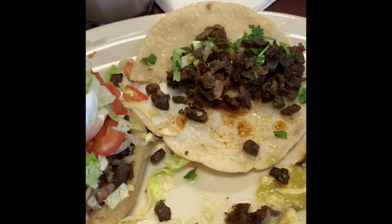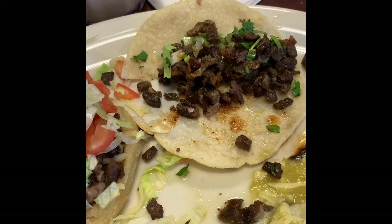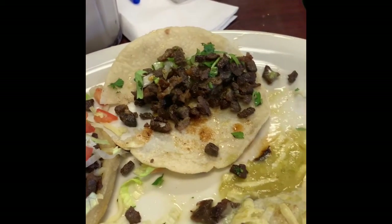The steak is definitely nice thick chunks of juicy meat. It doesn't taste dried out or anything. You can actually bite into the meat and it's meaty tasting, which I like.